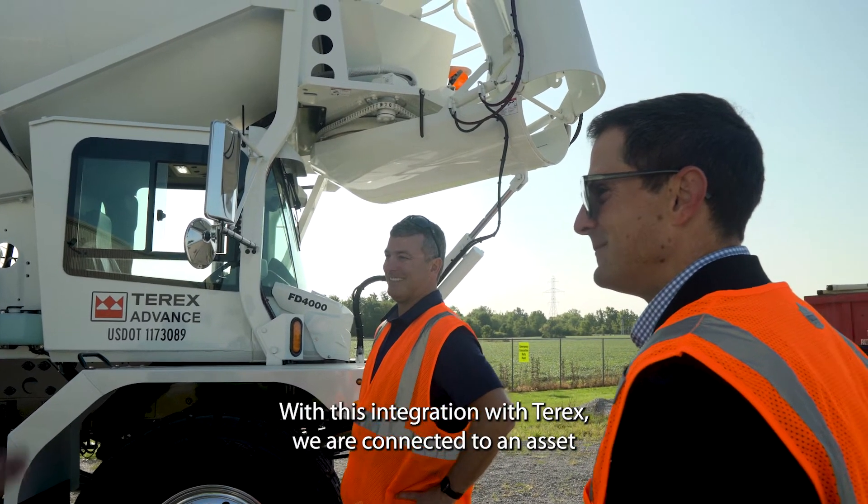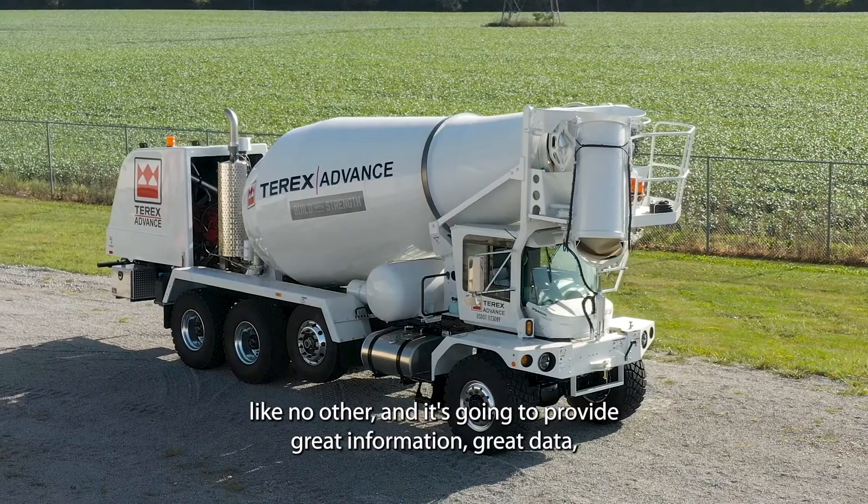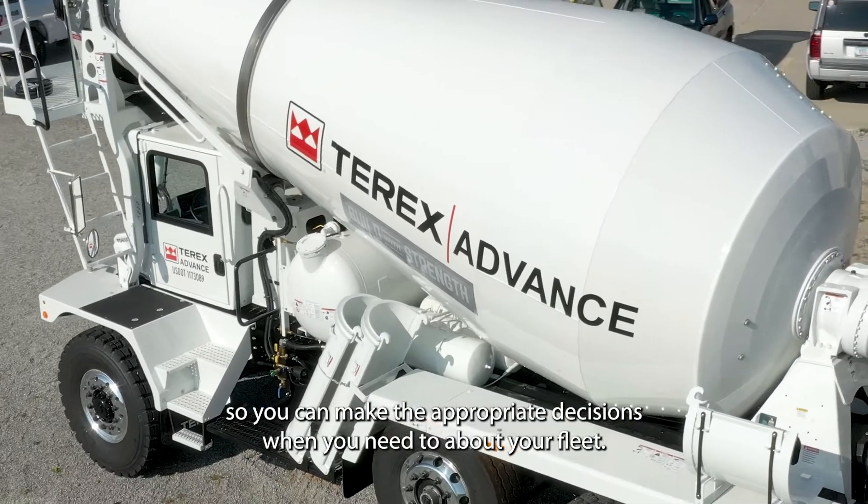With this integration with Terex, we are connected to an asset like no other, and it's going to provide great information and great data, so you can make the appropriate decisions when you need to about your fleet.